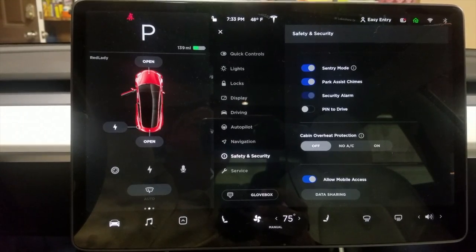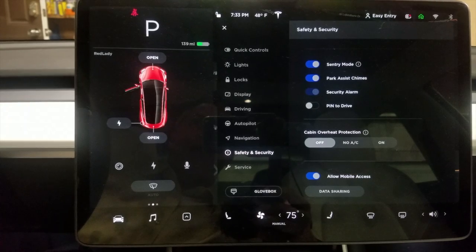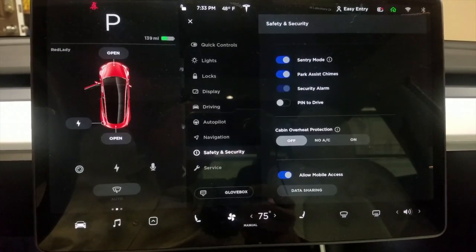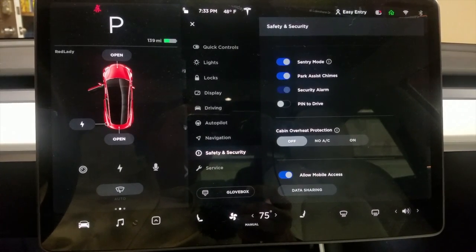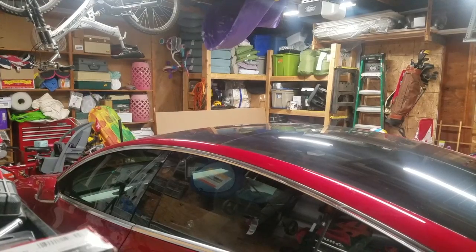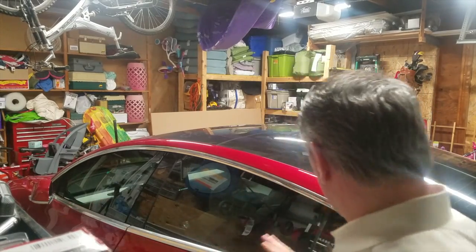I would have thought Tesla would have fixed any bugs before pushing the update so it works correctly, but I could not get it to go off. I don't have my phone on me — it's in the house. The only thing I'm using is my Tesla key card. So I'm going to close the door and we're going to see if we can get sentry mode to turn on. Note that if you're using your key card and you walk away, sentry mode will not activate unless you lock the doors.